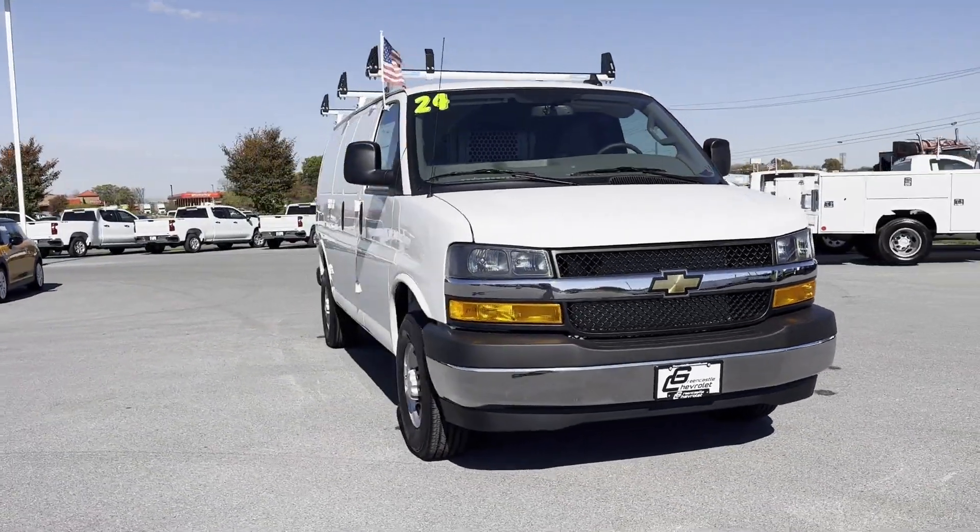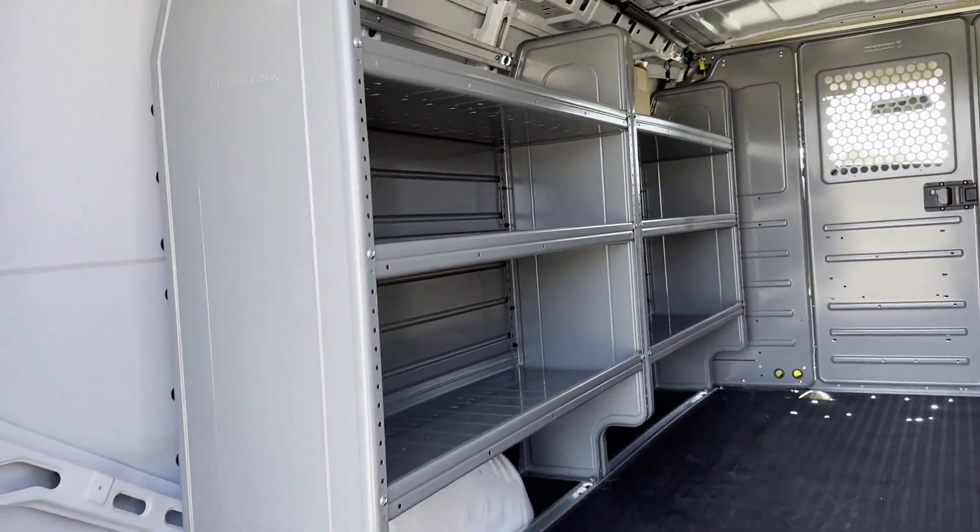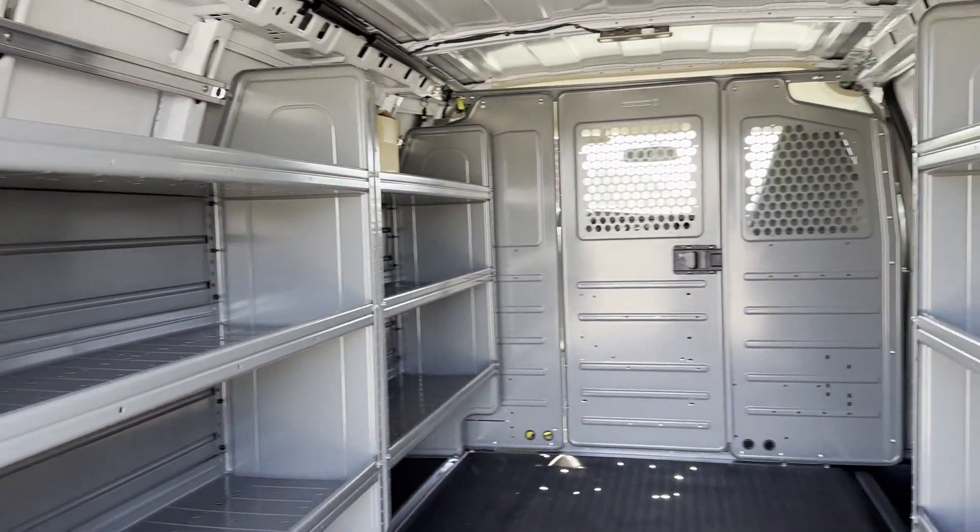daytime running lights, traction control, cruise control, power side view mirrors, and variable speed intermittent wipers.